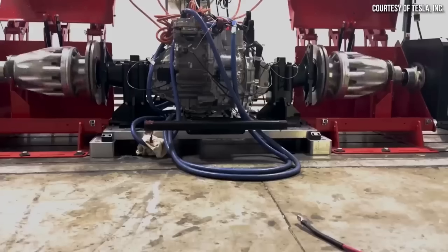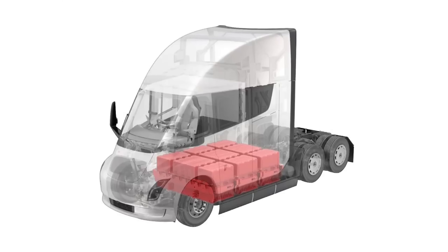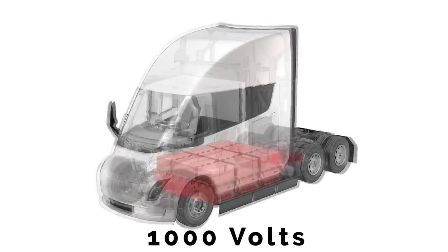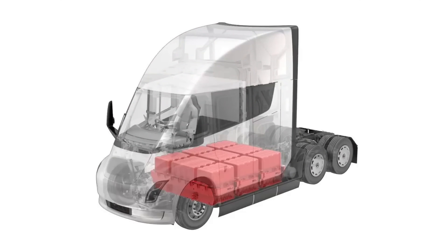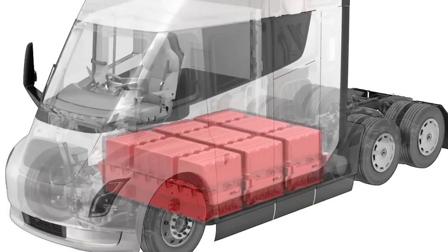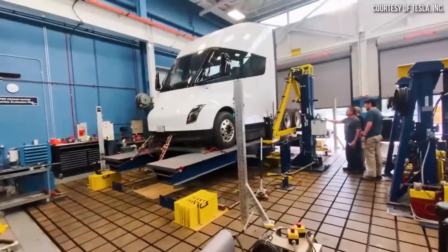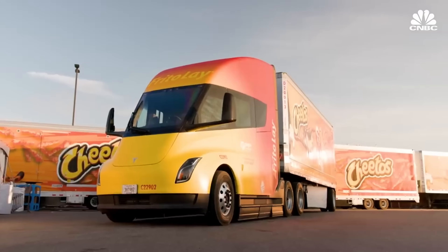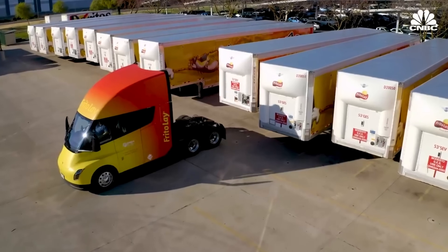Tesla's electric trucks are more than vehicles — they're technological marvels. Sharing technical similarities with the Cybertruck, like high-voltage architectures ranging from 800 to 1,000 volts, the Tesla Semi is a powerhouse. Speculations are rife that it might even incorporate the groundbreaking 4680 battery technology from Nevada's Gigafactory. These advancements are reshaping how we think about freight transport.